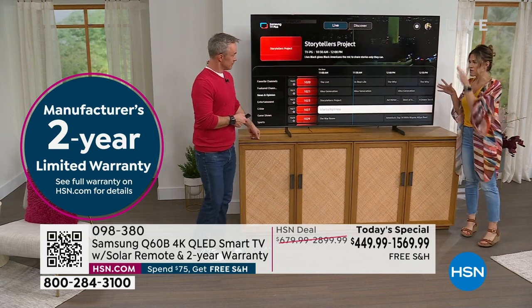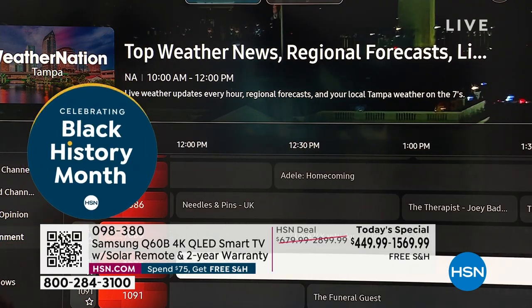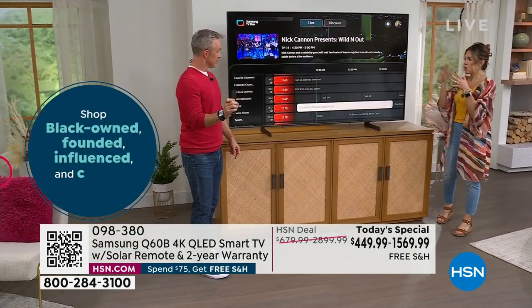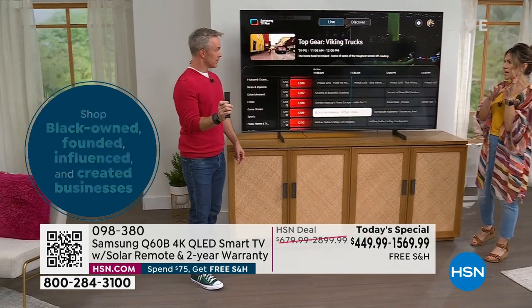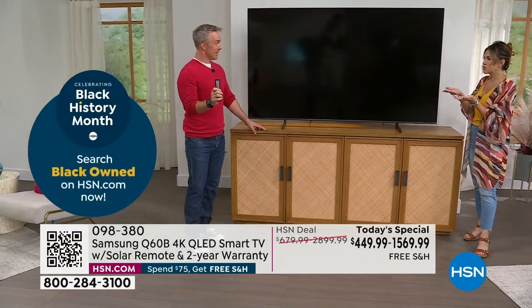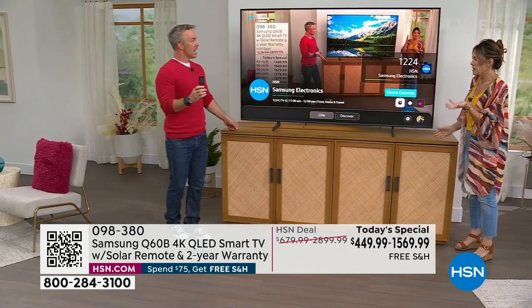You're getting the solar remote — this is what my friend last night was saying. She said, 'Your remote doesn't need batteries?' I said listen, it has a solar panel — it gets light from the windows or whatever light source. She has two homes, one East Coast and one West Coast. When she comes to the East Coast the remote's always dead. Now she'll never have to worry about that — a small little luxury of life, but I love it.